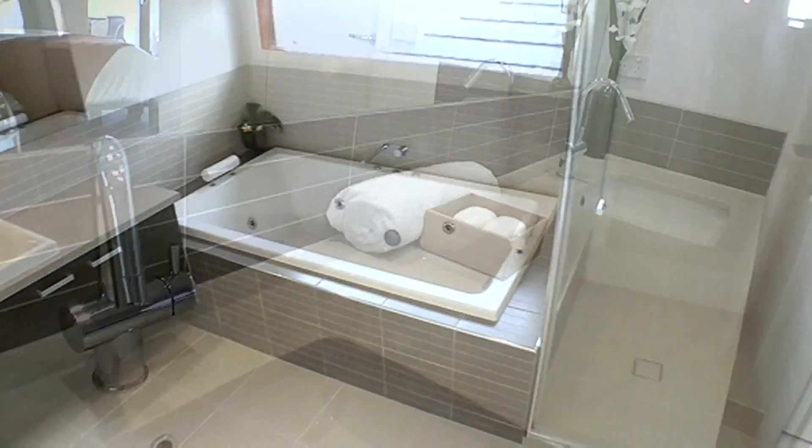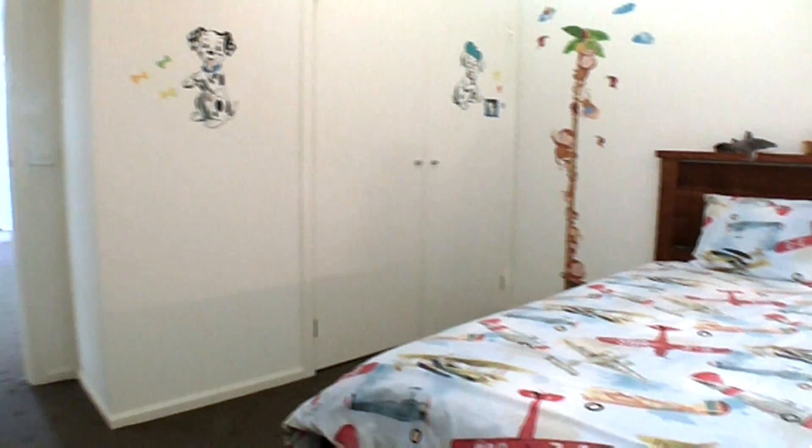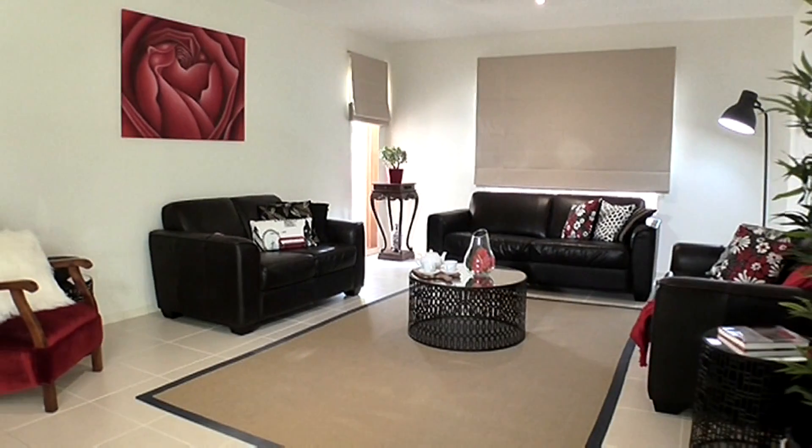The luxurious contemporary ensuite offers an oversized double shower, double vanity with stone inlay and separate toilet. The inclusions list features ducted heating and cooling throughout, quality carpets and remote double lock-up garage.